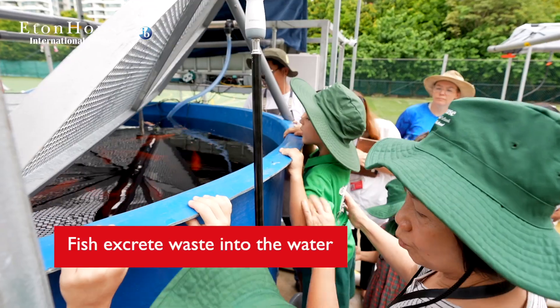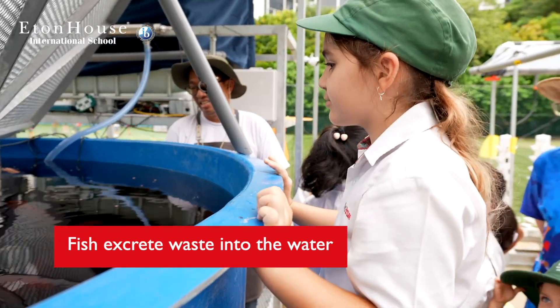Aquaponics is a form of circular agriculture. That means that we convert fish waste into nutrients for the plants.